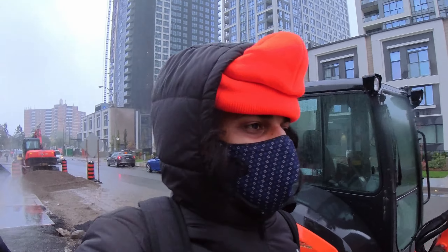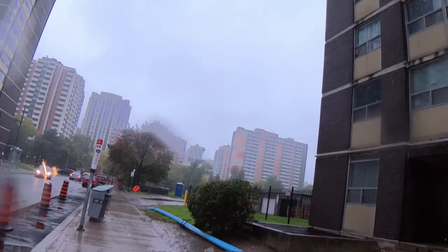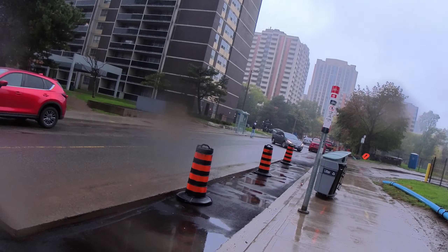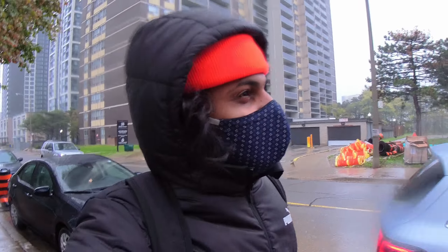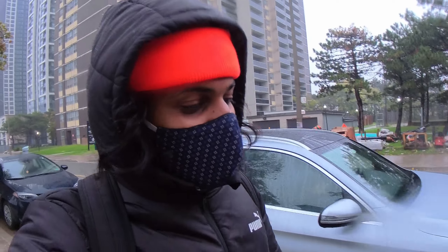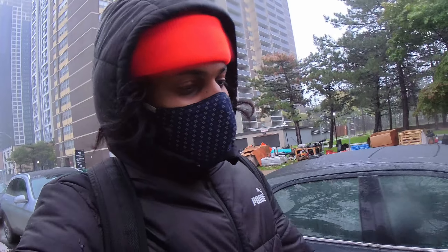Welcome back to a brand new video. Here we are — it's rainy weather, you can see the buildings are quite tall. We are going to the salon to get a haircut. The weather is quite cool and rainy, but it's actually bearable.